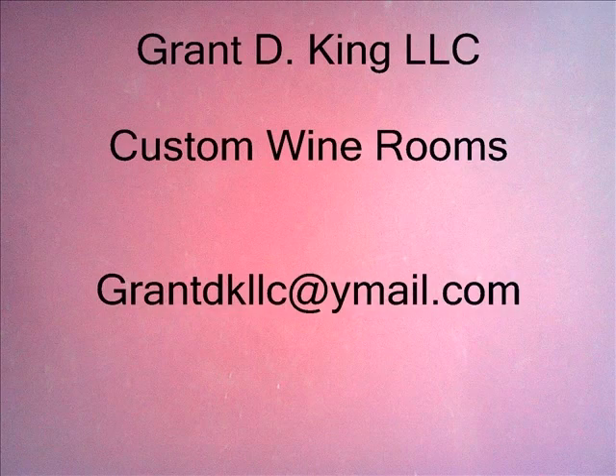Hello, my name is Grant King. I am the owner of Grant D. King, LLC. We are a small contracting company specializing in renovations and finished woodworking.